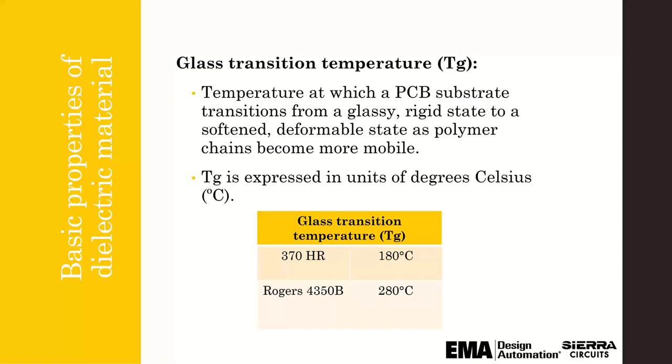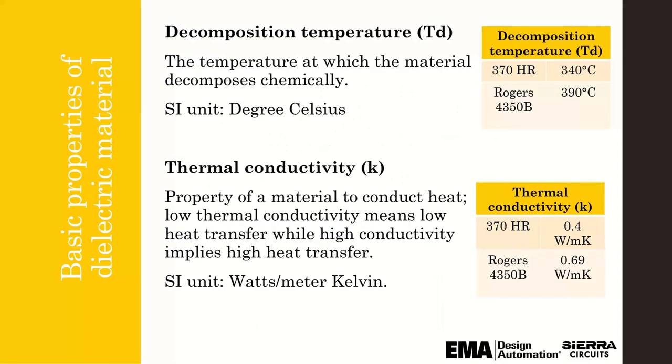Here are some basics: 370HR has a Tg of 180, Rogers has a Tg of 280. The next property is decomposition temperature — basically at what temperature the material decomposes chemically. You can see again the difference between 370HR versus Rogers. You want to make sure that if you're in an application that needs to remove heat, the material can play an important role in that application.